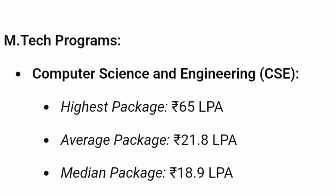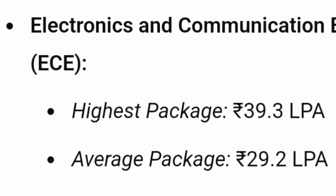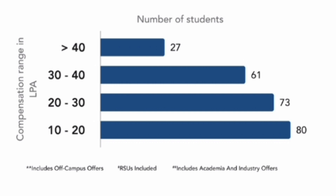Both Integrated M.Tech and pure M.Tech placements are very good. For ECE M.Tech (two-year), the highest package was ₹39.3 lakhs, average was ₹29.2 lakhs, and median was over ₹20 lakhs. Looking at the salary breakup: 20 students received over ₹40 lakhs, 27 students received ₹30-40 lakhs, 61 students received ₹20-30 lakhs, 73 students received ₹10-20 lakhs, and no student received less than ₹10 lakhs.